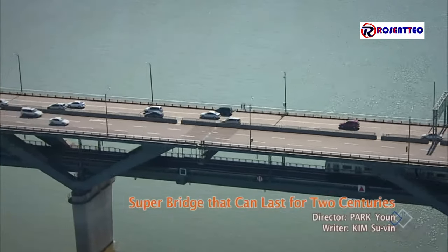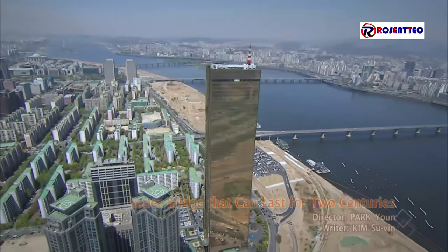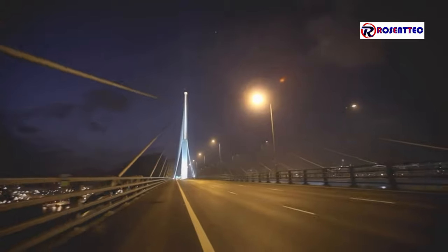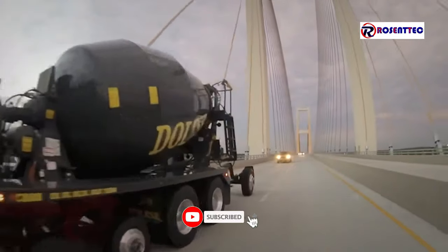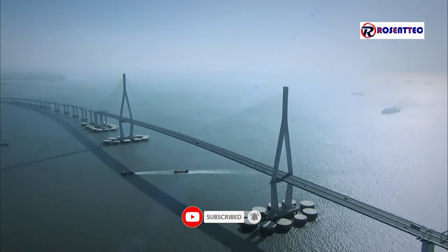Bridges over streams, rivers, or bigger oceans are one of mankind's most valuable inventions for crossing over waters and building civilizations. A bridge today not only plays a traffic function, but is also an aesthetic landmark thanks to technological advances and creative designing.